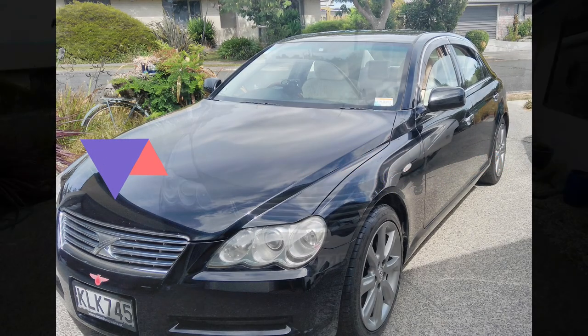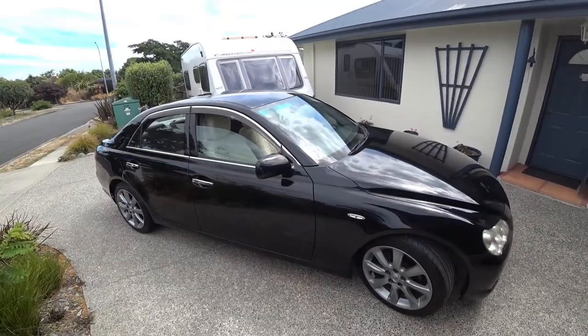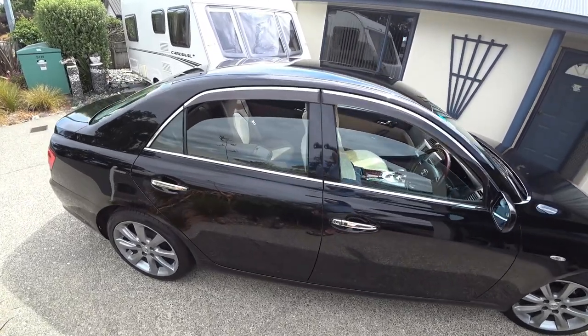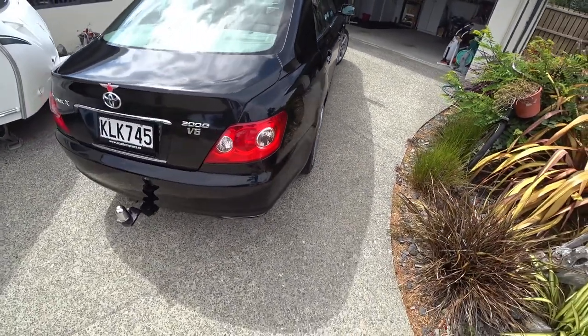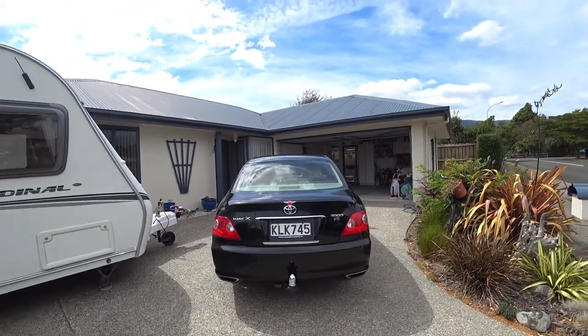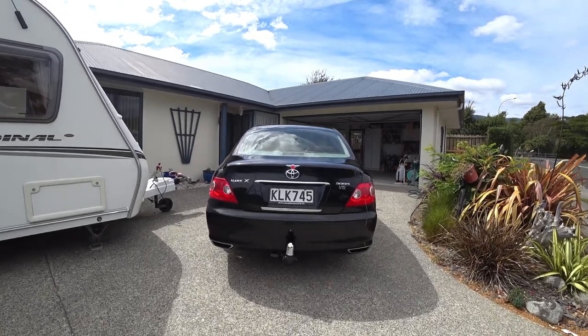Welcome to the walk-round of the Toyota Mark X 2005 model. It's a beautiful looking car with a lot of nice features inside. It's very smart — more like an executive sort of car, with a little bit of chrome to add to the full gloss black. It's a pearlized black finish.